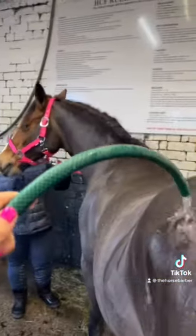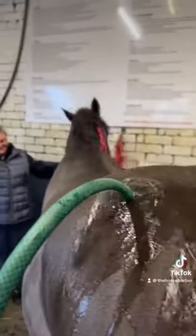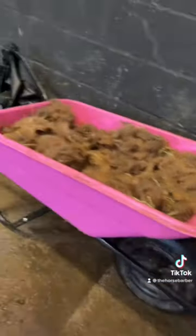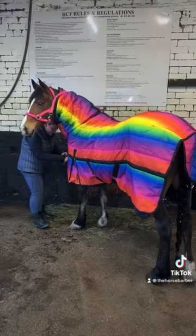Here we're giving her a nice wash after to get rid of all the itchy hair. She's quite nice and comfortable, and we have a nice barrel of hair! I've actually always wanted a pink barrel but never had one. And of course, rugged up — snug as a bug — because this is what we do after clipping.